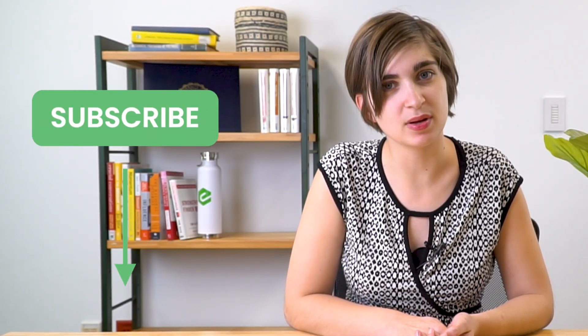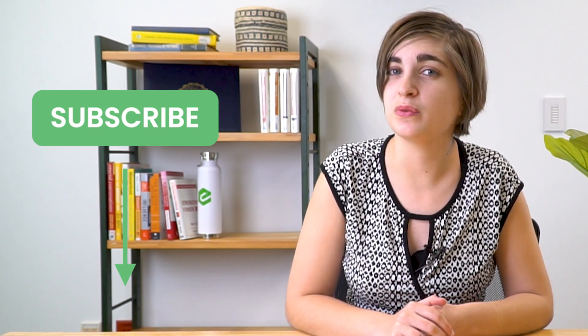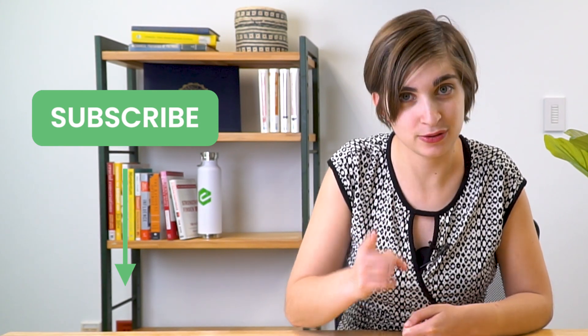Before we get started, make sure that you subscribe to our YouTube channel by clicking the button below. Also, hit that alert bell icon so that when we post new, helpful content, you get notified.